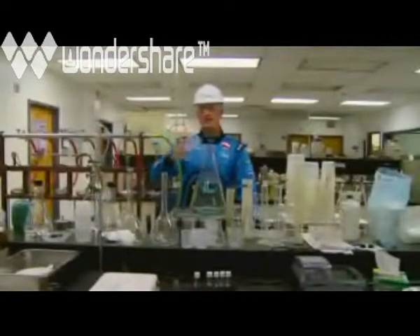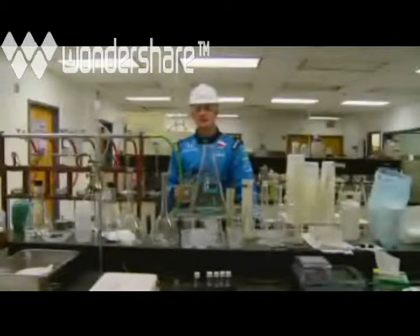Welcome to the lab. This is where ethanol is tested to make sure it meets IndyCar Series standards.